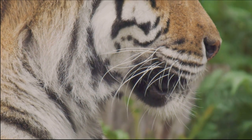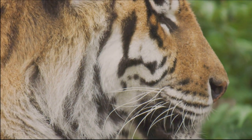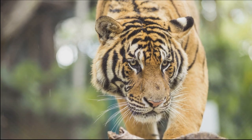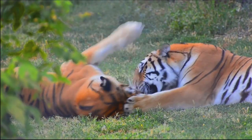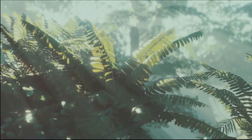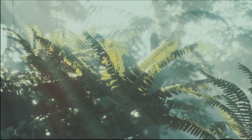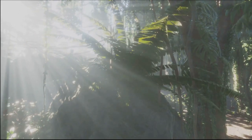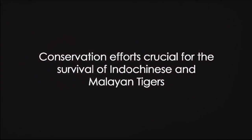A bit further south, we encounter the Malayan tiger, native to the southern part of the Malay Peninsula. Slightly smaller than its Indochinese cousin, the Malayan tiger is nonetheless a formidable predator, commanding its territory with unmatched prowess. Sadly, both these majestic creatures face threats from habitat loss and poaching. The Indochinese tiger is classified as endangered, with its population shrinking alarmingly. The Malayan tiger, too, is critically endangered, with fewer than 200 remaining in the wild. Their survival is a testament to the resilience of nature and the importance of conservation efforts.